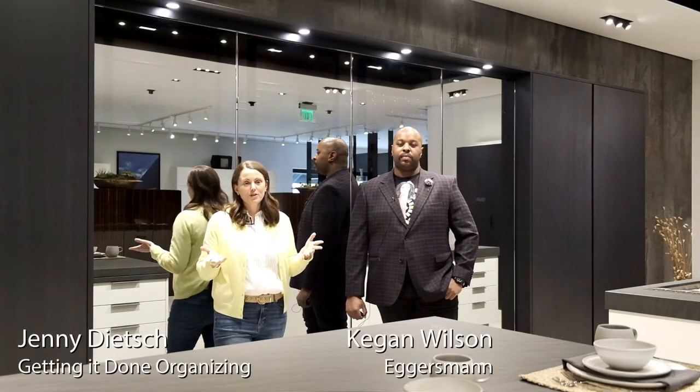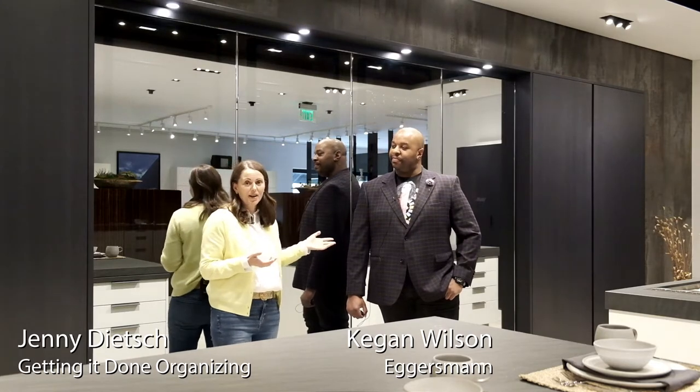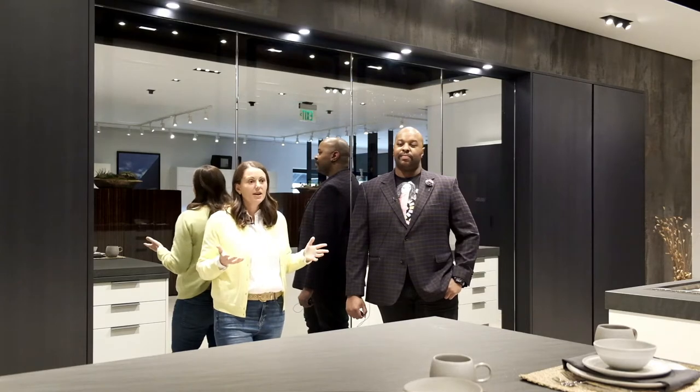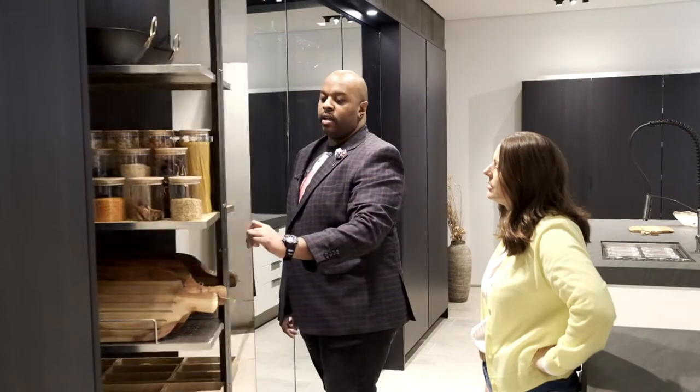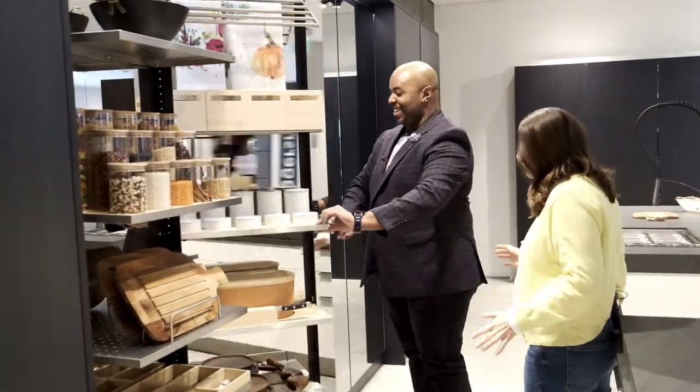We've already shown you some really cool features about the Works kitchen. I'm here today with Keegan, one of the designers at Eggersman, and we are going to show you the turnstile cabinetry. It's amazing. These are the Works turnstiles — oh my god, I'm blown away, this is so cool.